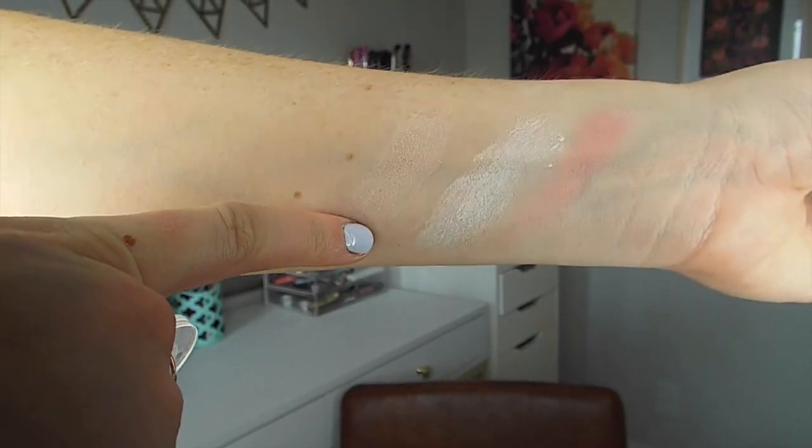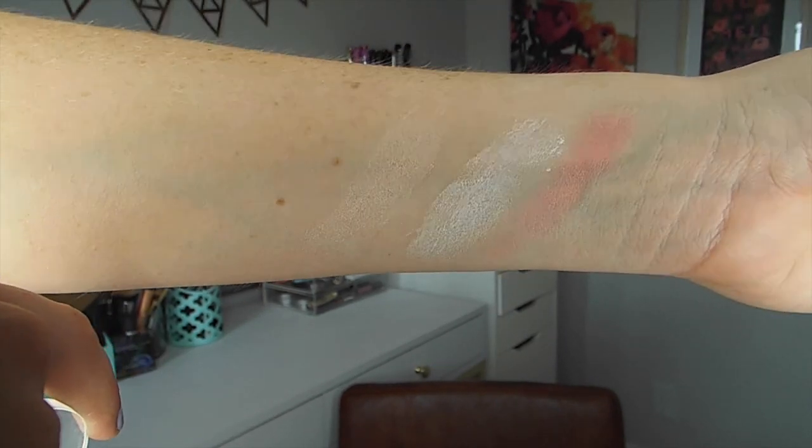Another cheek product I love is this powder highlighter in the shade Champagne. It is so gorgeous. When I first picked it up, I thought I could see shimmery chunks in it and worried I wouldn't like it. But when you apply it to your skin, it gives the most subtle, beautiful radiant glow. I love this highlighter so much. The combination of the Peach Dream blush with the Champagne highlighter is such a nice pairing for spring and summertime. It's not the most intense in-your-face highlighter, but it gives a really nice, subtle sheen.